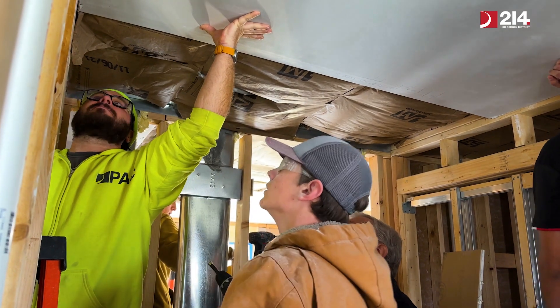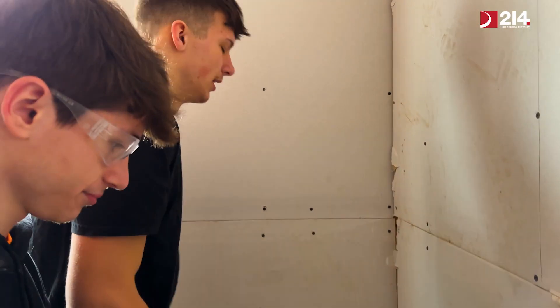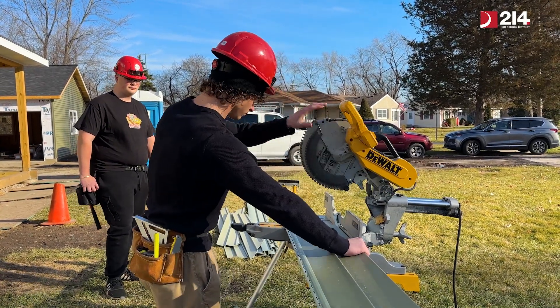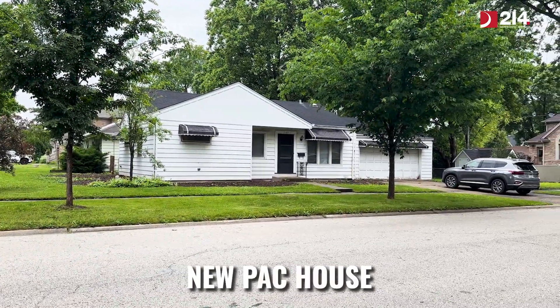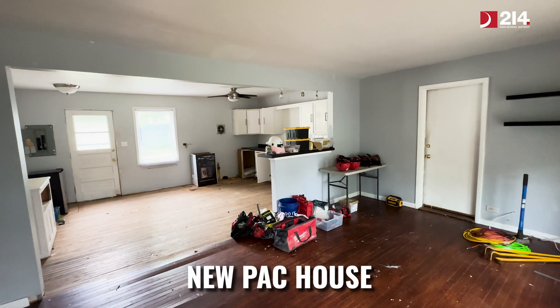The kids did an amazing job with this house — it was amazing to see the transformation from fixer-upper to brand new family home. They did a great job with all the finish work and the remaining exterior work; it has great curb appeal. We've got a new house over in Mount Prospect and we're going to get going on it this June with our summer apprentices. We're looking forward to starting again.